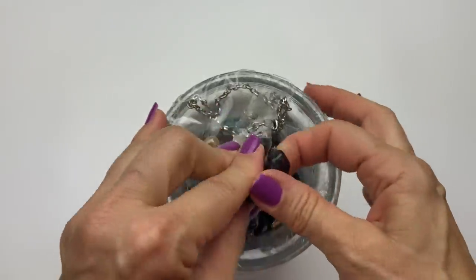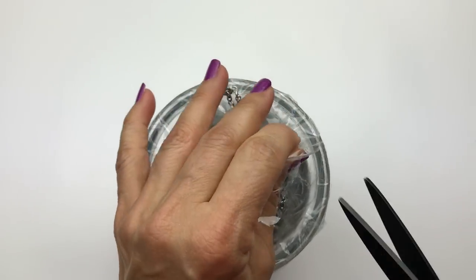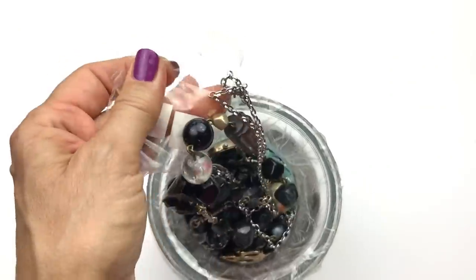Of course, I always look for things that I can list in my eBay store when I open up these jewelry jars, jewelry mystery boxes.